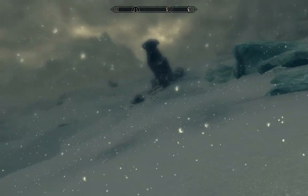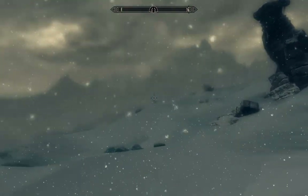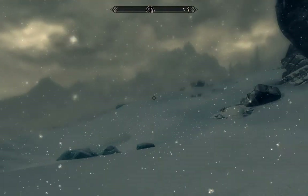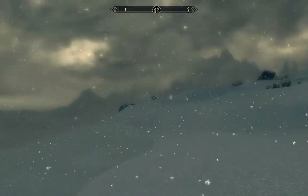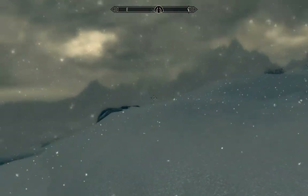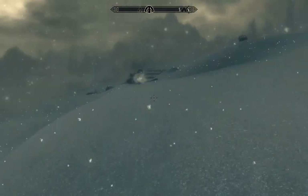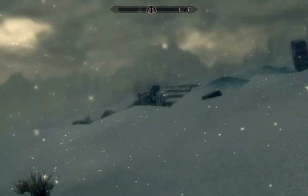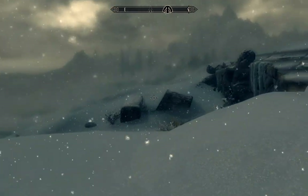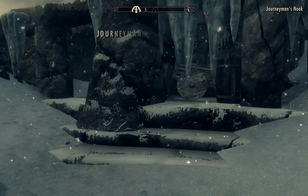You might notice some differences in my video — I'm using texture upgrade mods. I'll post links to the mods in the description, but nothing I'm using changes the actual gameplay; it's mainly just to make everything look prettier, which it certainly does. But this is Journeyman's Nook.